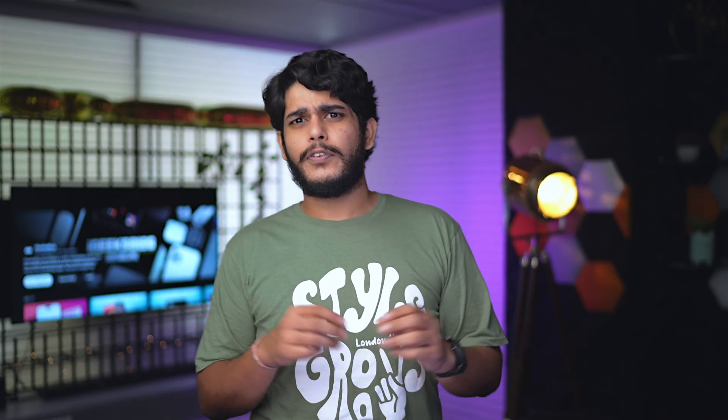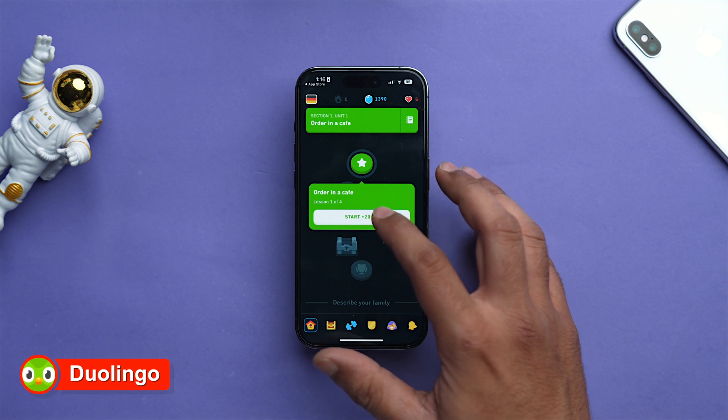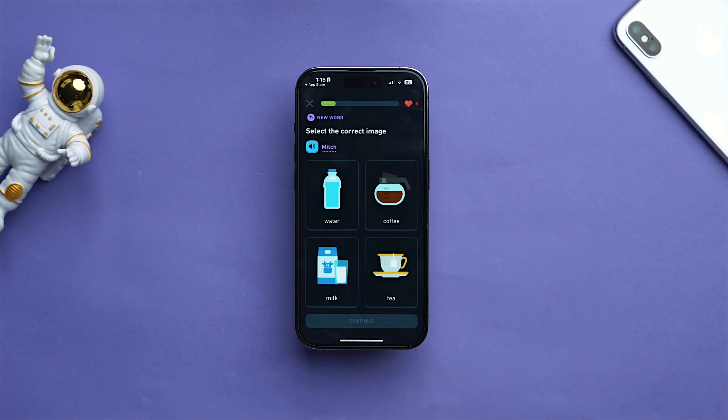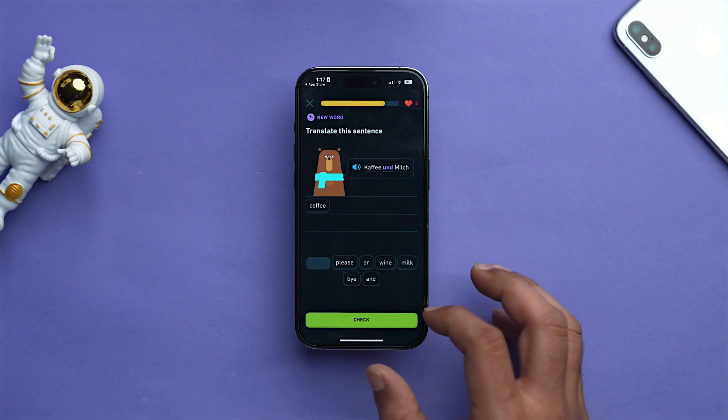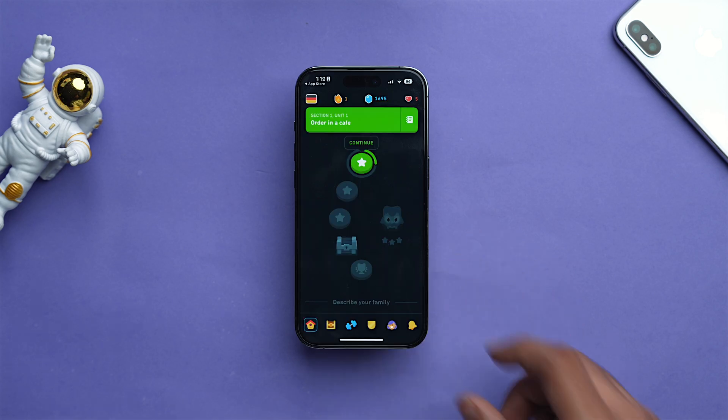Want to impress your family and friends with foreign language skills or just want to prepare for a study program abroad? This is an app you must try and the app's name is Duolingo. Duolingo is an amazing app that makes learning a language fun and engaging. With bite-sized lessons, gamified activities, and a supportive community, Duolingo will have you speaking a new language in no time.